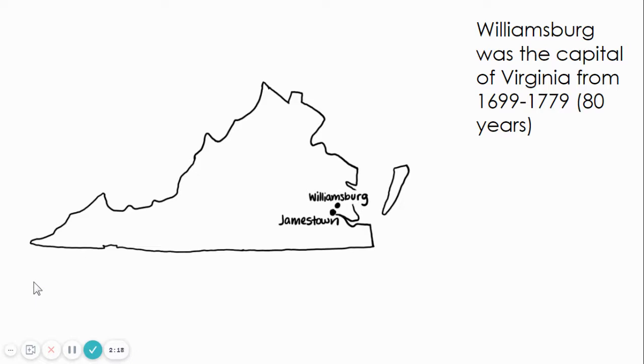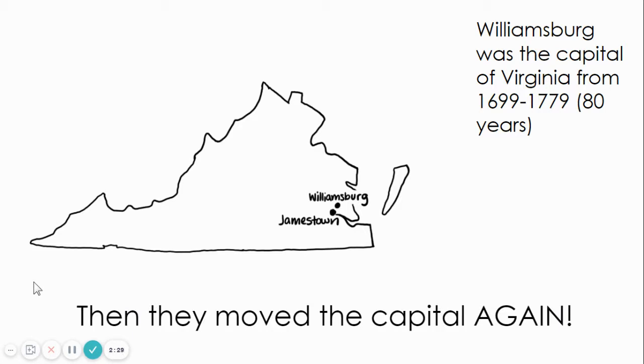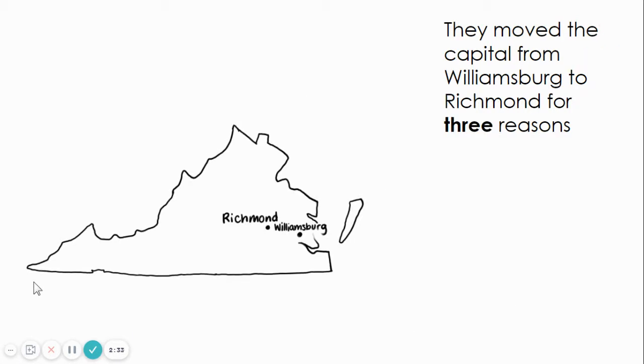Williamsburg remained the Capitol of Virginia from 1699 until 1779, which means that Williamsburg was the Capitol of Virginia for 80 years. Then they moved the Capitol again, from Williamsburg to Richmond, for three important reasons.